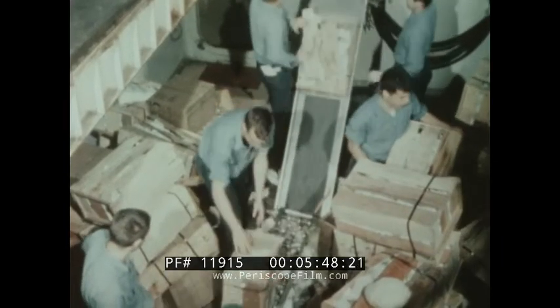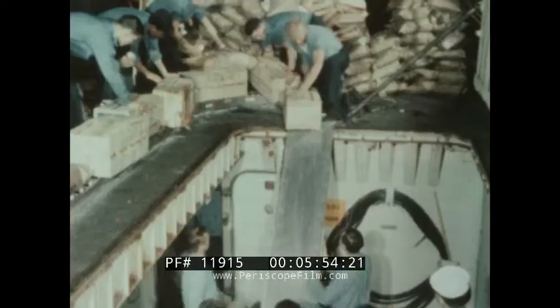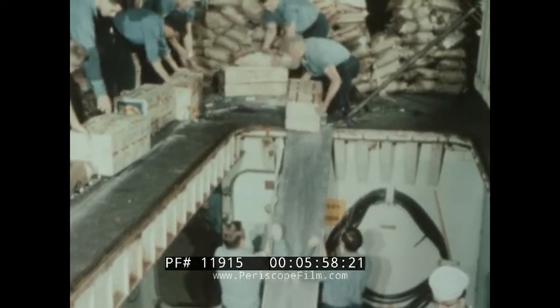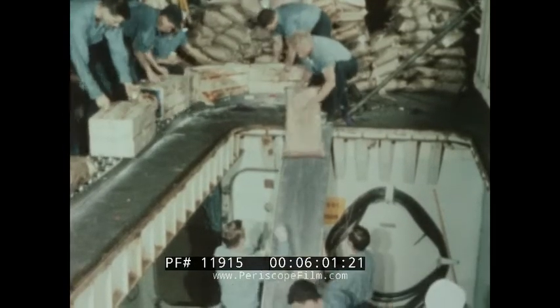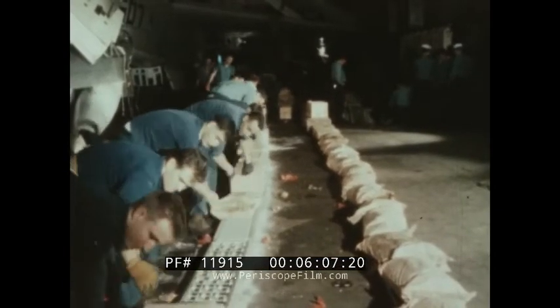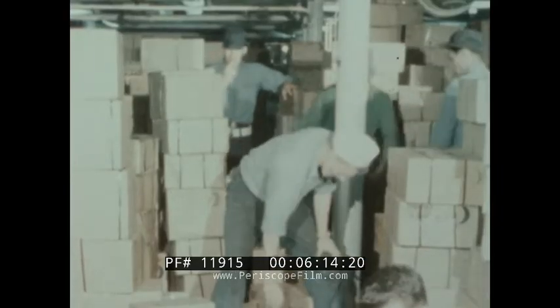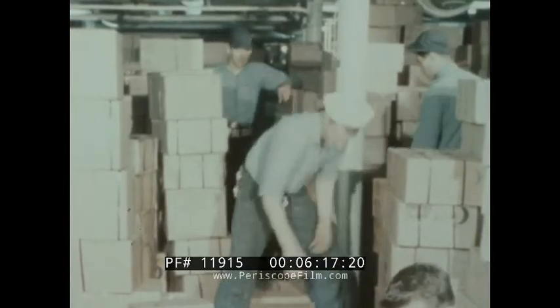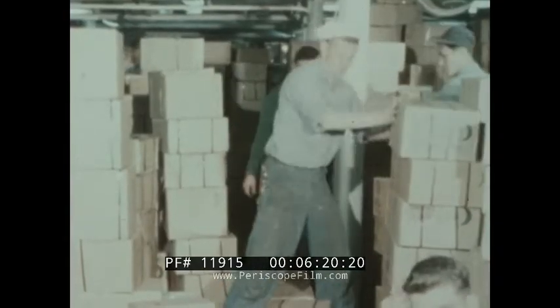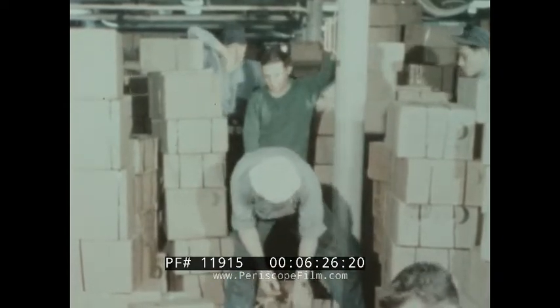Below-deck areas soon became clogged with stores. As this happened, stores began to back up in all areas, slowing strike down. Stores built up away from strike down points and had to be re-handled many times. Many hours after the replenishment from the reefer, stores were still being segregated and struck below from the mess decks. These are also bomb assembly areas; they must be cleared before bombs can be handled and planes re-armed.